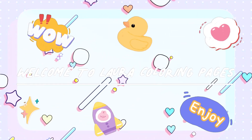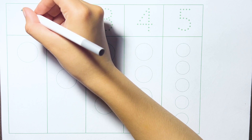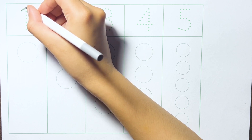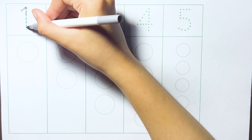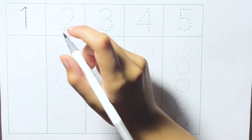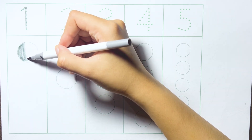Welcome to Laura Coloring! One. Gray color. One.